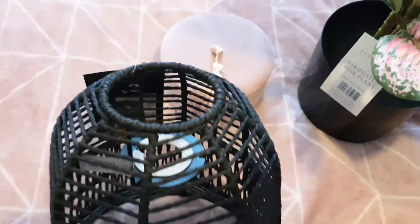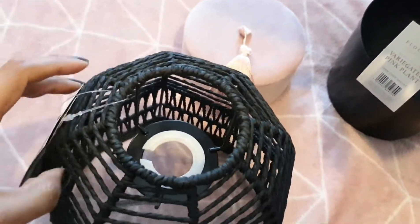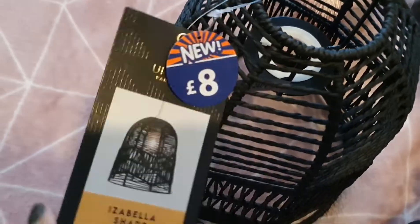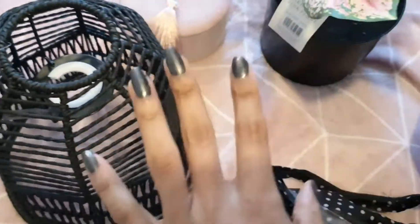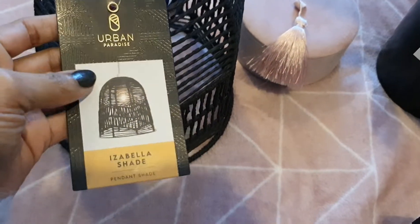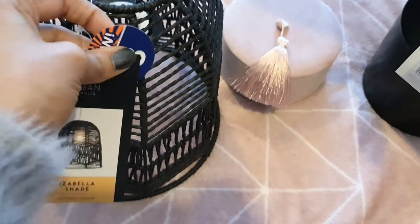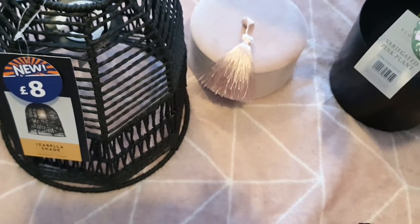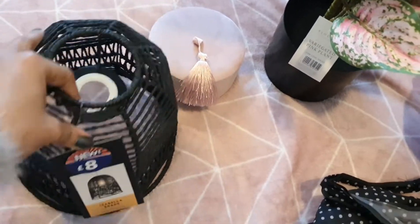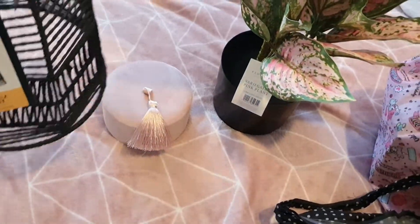The next thing I got was for the kitchen — a new lampshade. They had these in the sort of brown twine, like jute string — the natural look. This was eight pounds. It's from the brand new Urban Paradise range, so they're all in themes for spring and summer. They've got some really gorgeous themes going on and so much stuff — if you're going to pop to B&M, do it in the next week or two when everything's fresh. I can't wait to change this in the kitchen.